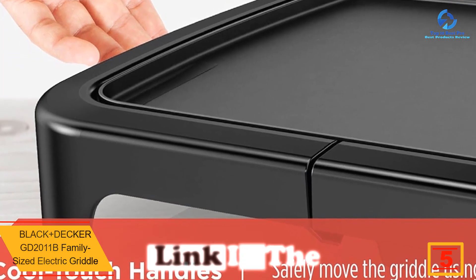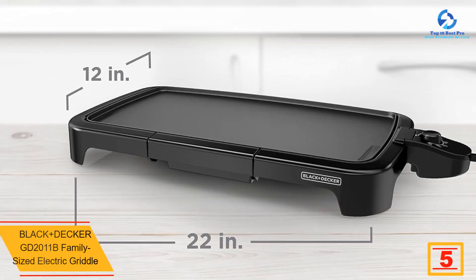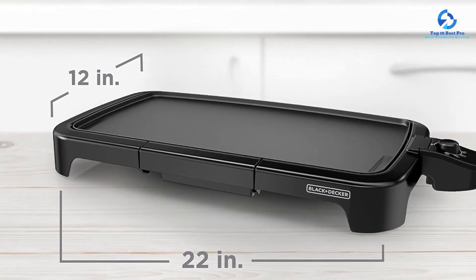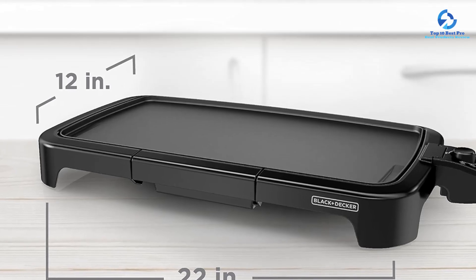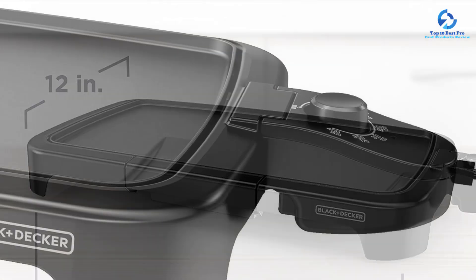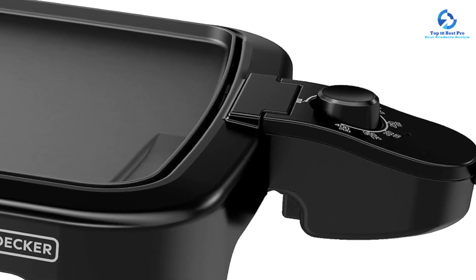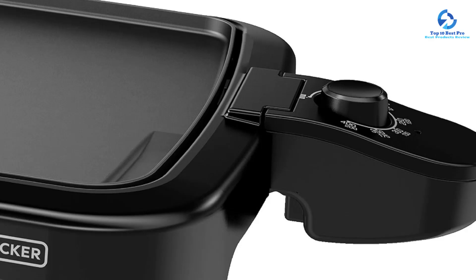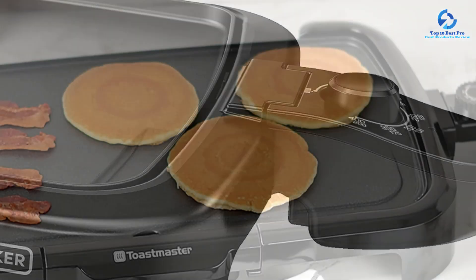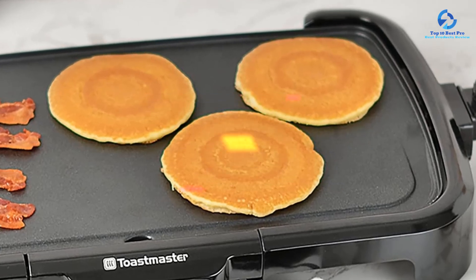At number 5, we have the Black and Decker GD2011B Family-Sized Electric Griddle. With its thermostatic control, you can regulate heat when cooking different foods and even use it to warm food at low heat levels. The 10 by 20 inch non-stick cooking plate eliminates the need for a lot of oil and can serve up to eight people. The stainless steel materials are easy to maintain, and an oil drip cup keeps your cooking area clean.